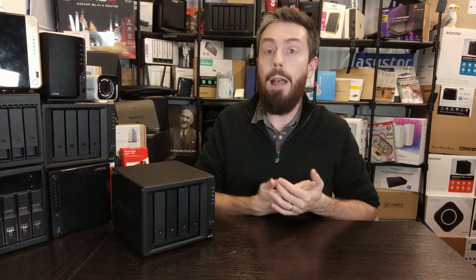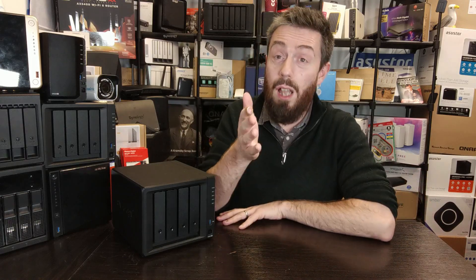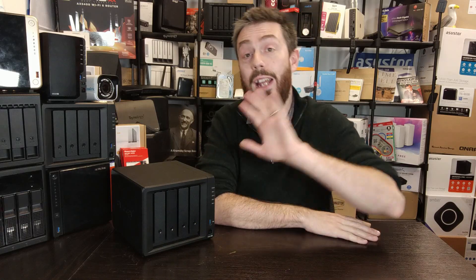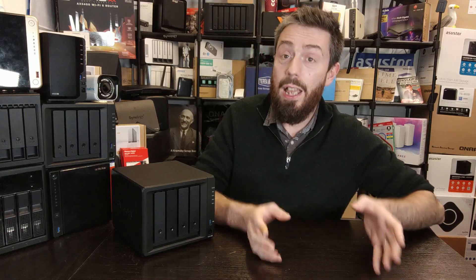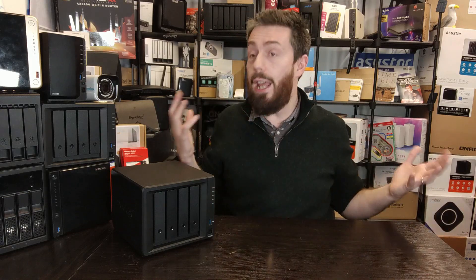Thank you so much for watching. Click like if you've enjoyed this — it genuinely helps me out, especially since YouTube removed the dislike button. Click subscribe to learn more. If you need help, use the free advice section and free community forum at NAS Compares, both linked in the description. If you're going to buy a NAS solution and this video helped you, please use the affiliate links in the description to Amazon — it doesn't cost you anything extra and results in a kickback to me and Eddie here at NAS Compares. Thanks for watching and I'll see you next time.